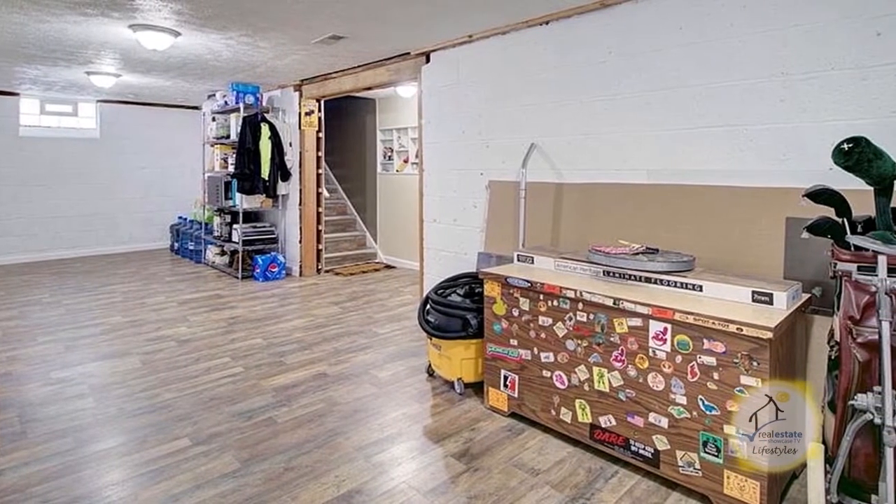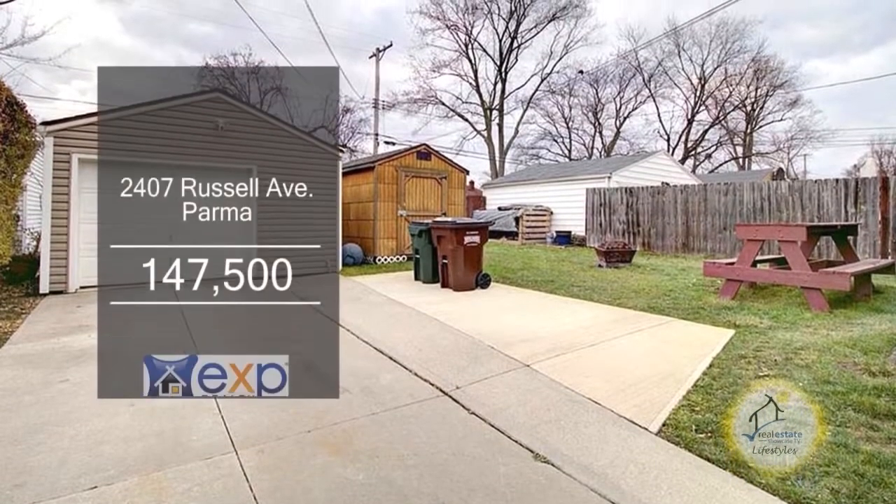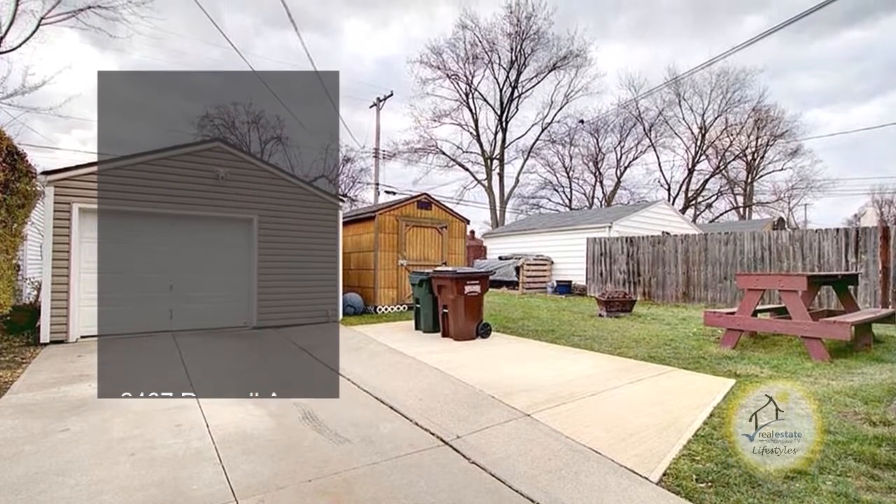The large basement has new laminate flooring. Outside, you'll find a one-and-a-half car garage and additional concrete to park a boat or RV.